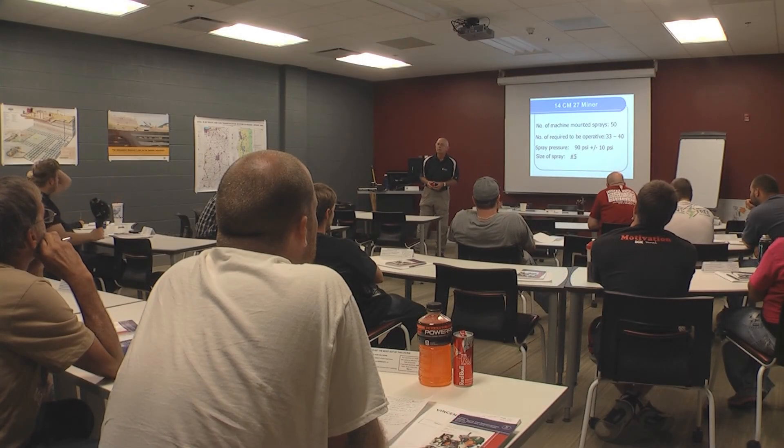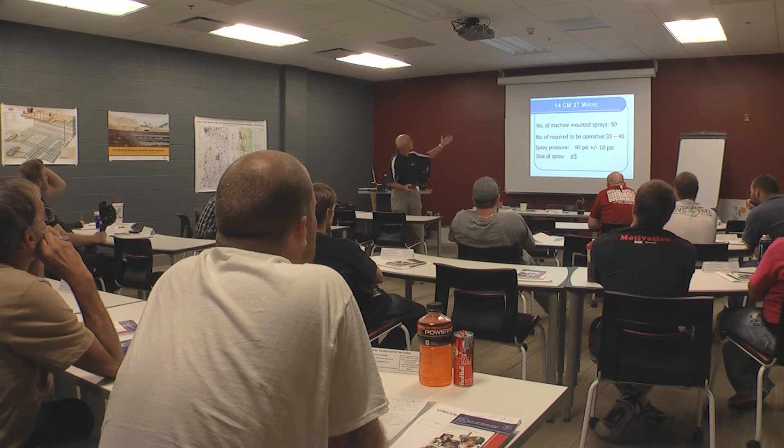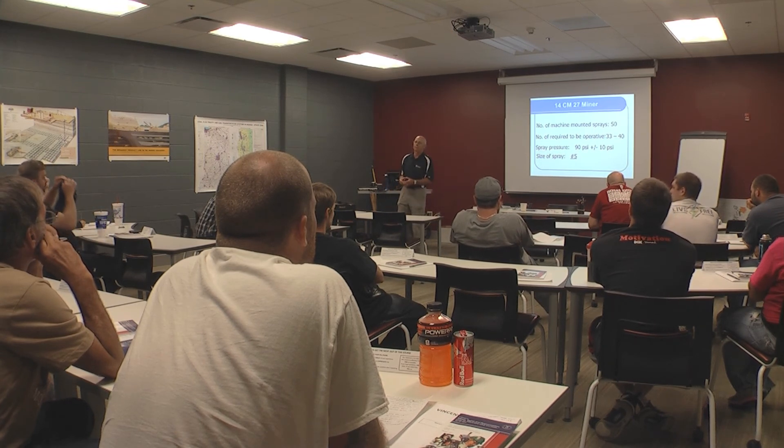Not planning on working at a mine? No matter. This training applies to all types of heavy equipment operations jobs, whether you pursue a mining career or go in a different direction.